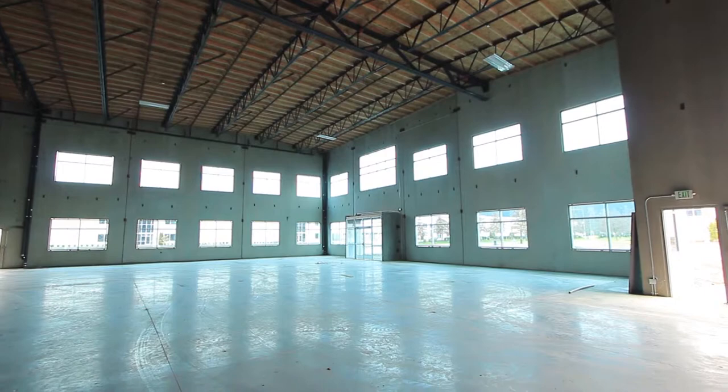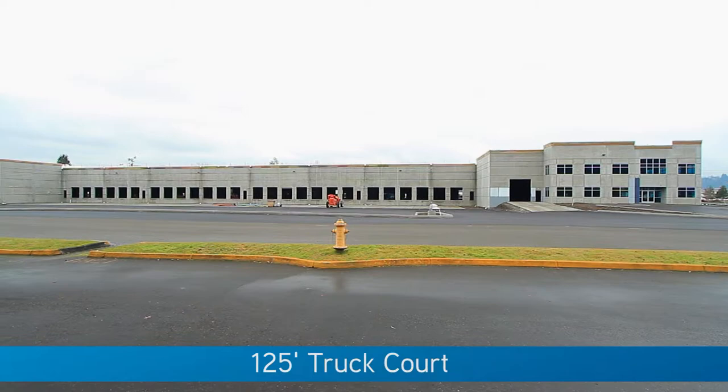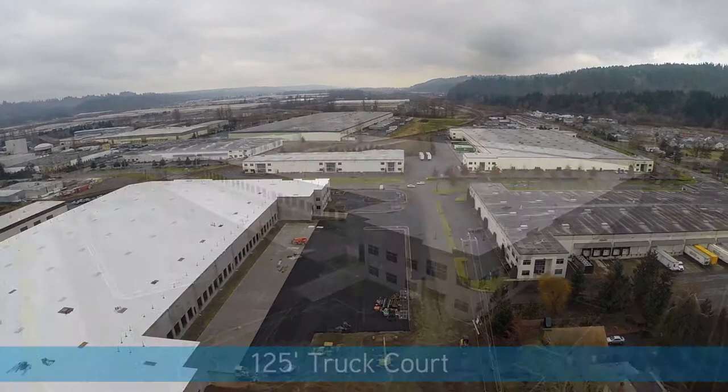The floor slab is being constructed for all types of uses with a minimum of 3,500 pounds per square inch compressive strength. The generous 125-foot truck court will include a 60-foot concrete apron and has separate entrances so that cars do not interfere with truck activity.